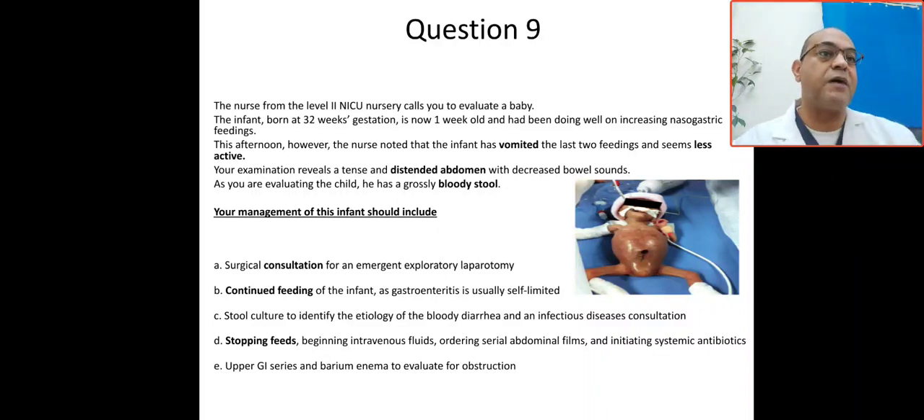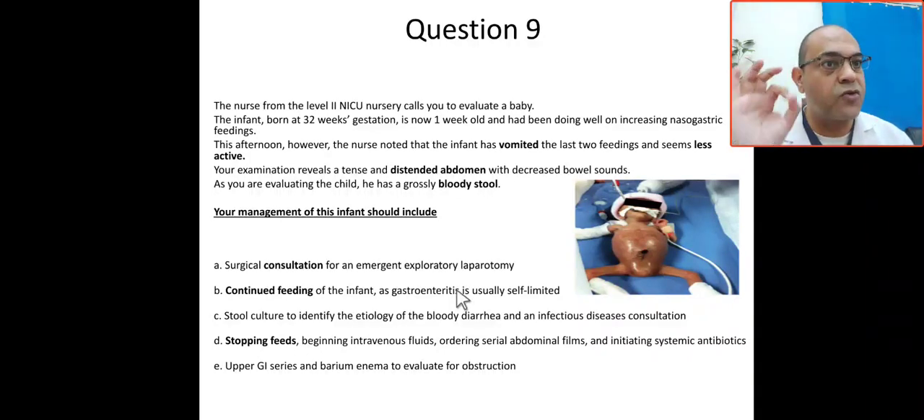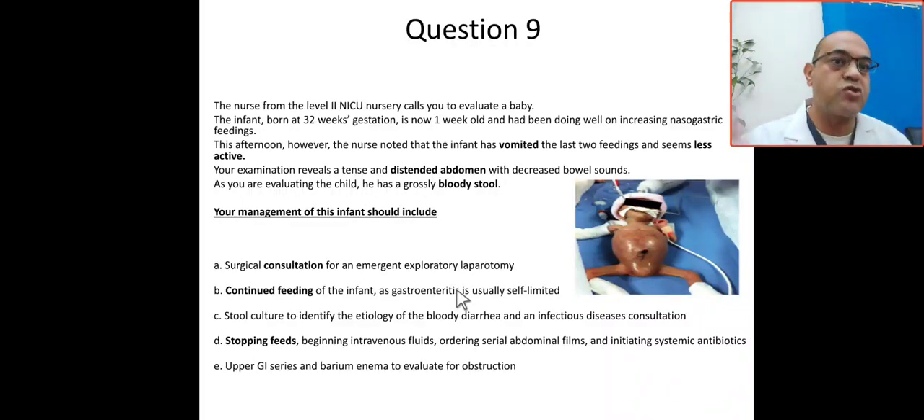Your management should include a surgical consultation for emergent exploratory laparotomy. You have to call surgery, but first confirm whether there is perforation or not. If there is perforation and the patient is stable, you proceed to exploratory laparotomy. Option B — continuing feeds — is wrong. This is not gastroenteritis; this is a preterm patient in NICU level 2.